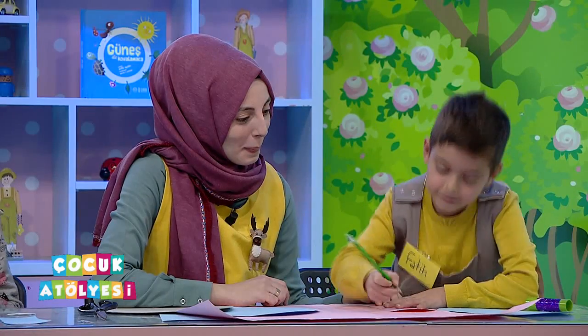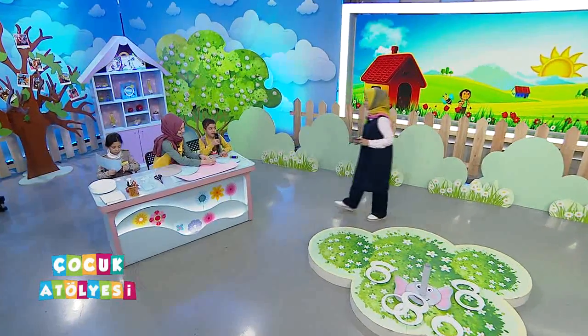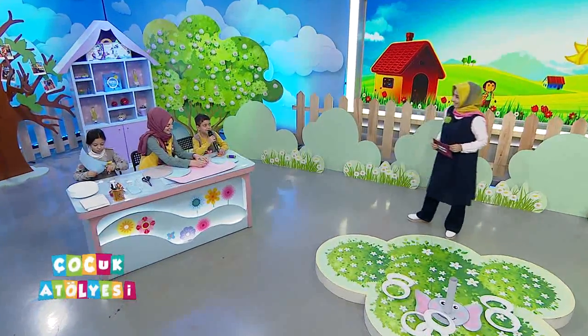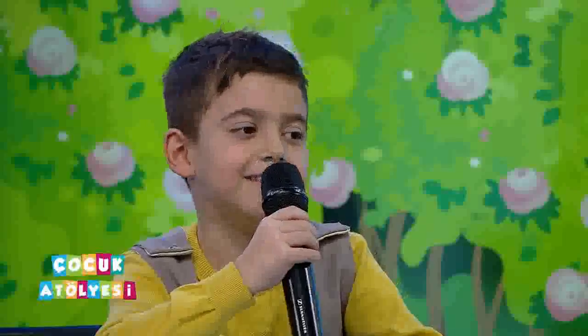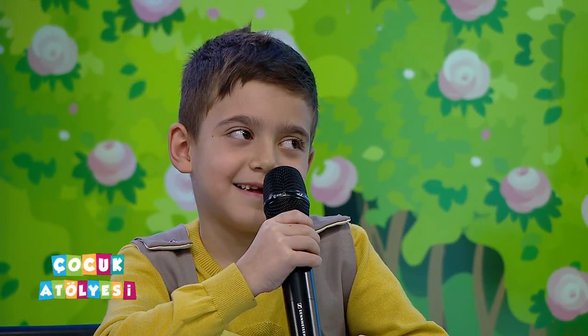Geldik buraya. Burada da çalışkan kim var? Fatih var. Fatih hoş geldin. Hoş bulduk. Nasılsın? İyiyim. Öğretmeniz çalıştırıyor sizi herhalde. Evet. Ne yapıyorsunuz? Fil.